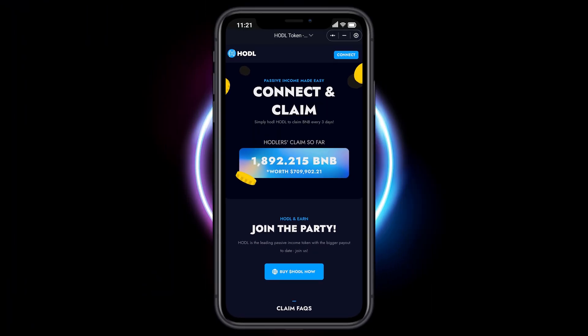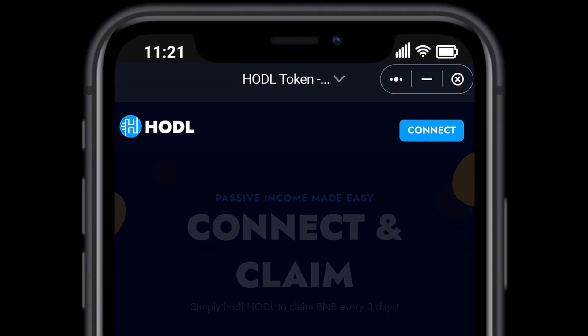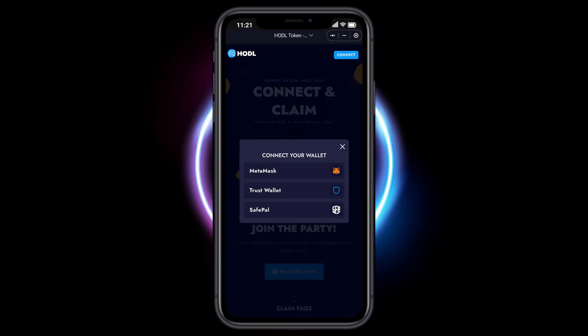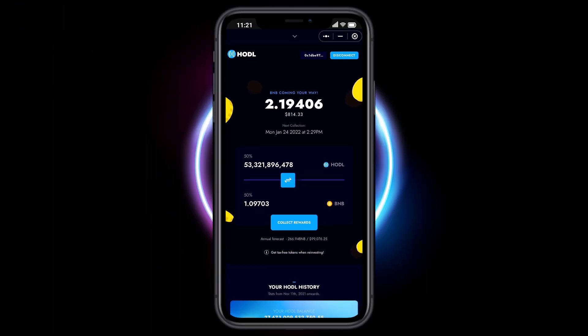We need to connect our wallet by selecting Connect in the top right corner. We also need to select our wallet type. In this example, we are using SafePow. The Rewards slider is default set at 50% reinvest and 50% BNB Rewards.